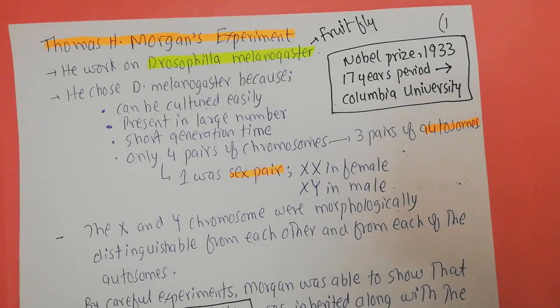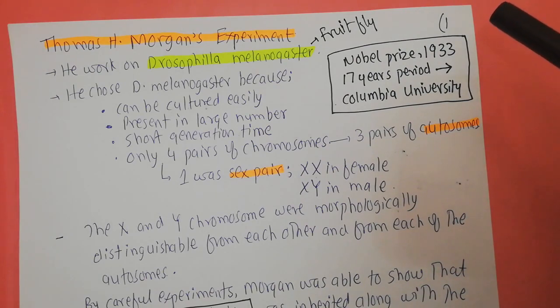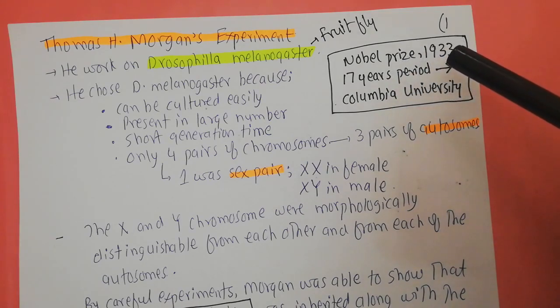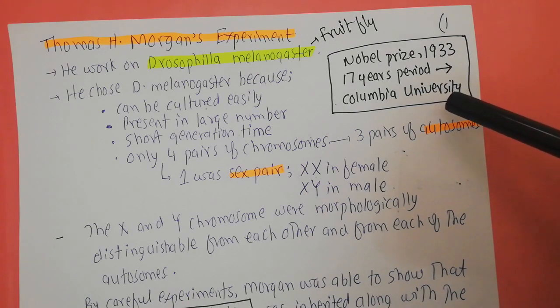Welcome back to this next video. In this video I am going to talk about the experiments of Thomas Hunt Morgan. Thomas Hunt Morgan worked on Drosophila melanogaster, which is commonly called the fruit fly. His work was very important — he was awarded a Nobel Prize in medicine or physiology in 1933 for his 17-year-long work on fruit flies at the University of Columbia.